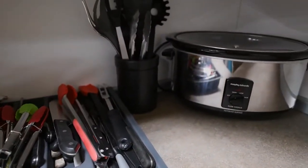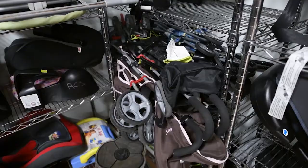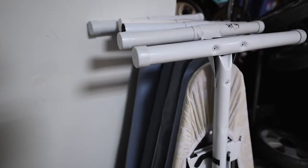We also have coffee pots, microwave ovens, toaster ovens, children's items such as strollers, car seats, and irons and ironing boards.